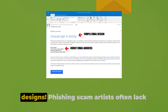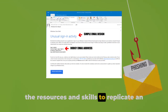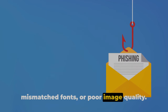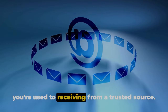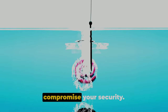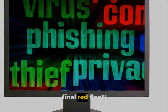Finally, look out for unusual email designs. Phishing scam artists often lack the resources and skills to replicate an organization's official email template perfectly. You might notice jumbled layouts, mismatched fonts, or poor image quality. Maybe the email looks nothing like what you're used to receiving from a trusted source. These inconsistencies can act as a telltale sign that you're dealing with a scam. Don't let a scammer's poor design skills compromise your security — an unusual email design could be the final red flag.